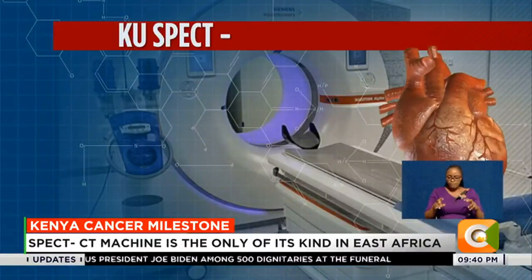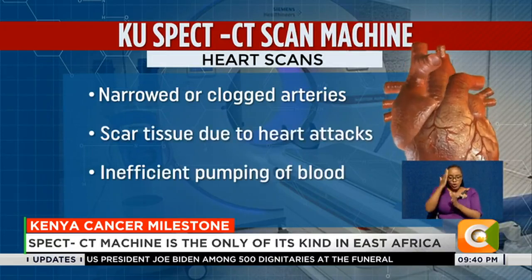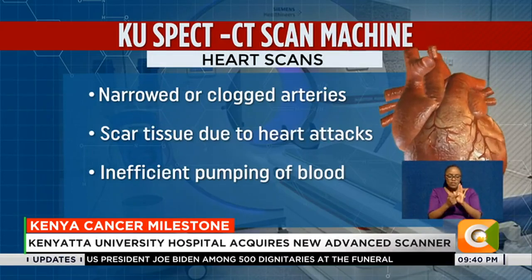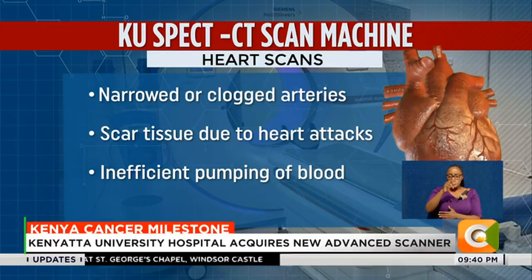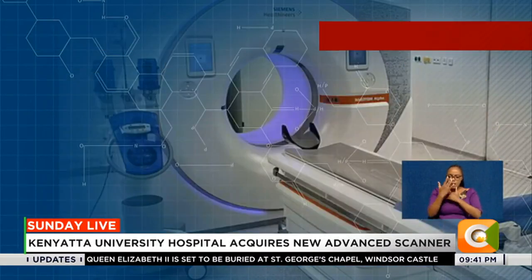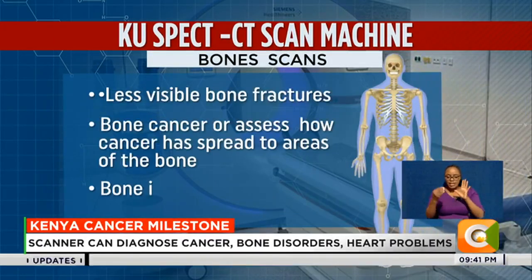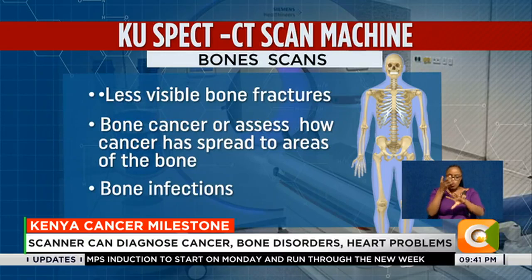The machine can capture how well the heart is working and detect cardiac diseases such as narrowed or clogged arteries, scar tissue due to heart attacks, and inefficient pumping of blood. It can also conduct a bone scan for disorders such as less visible bone structures, the presence of bone cancers, how far they have spread, and other bone infections.